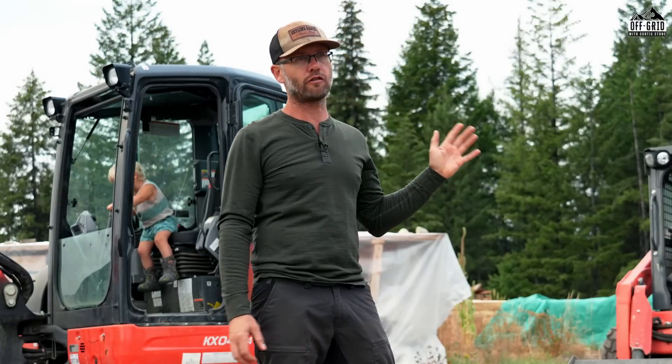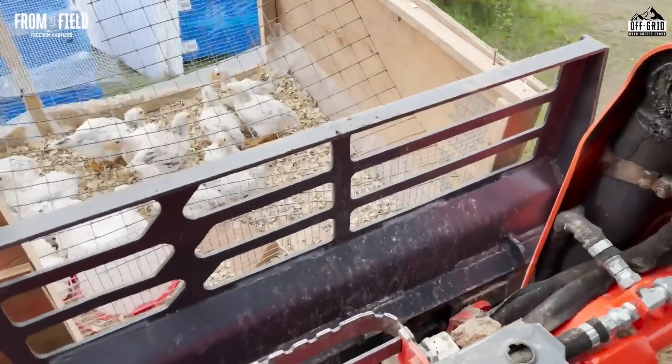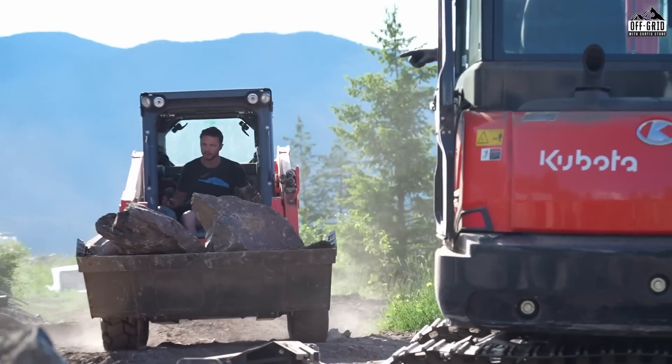It was also critical in the first leg of construction because we used it to unload delivery trucks and move material around with the forks. It was absolutely critical for a lot of the earthworks.